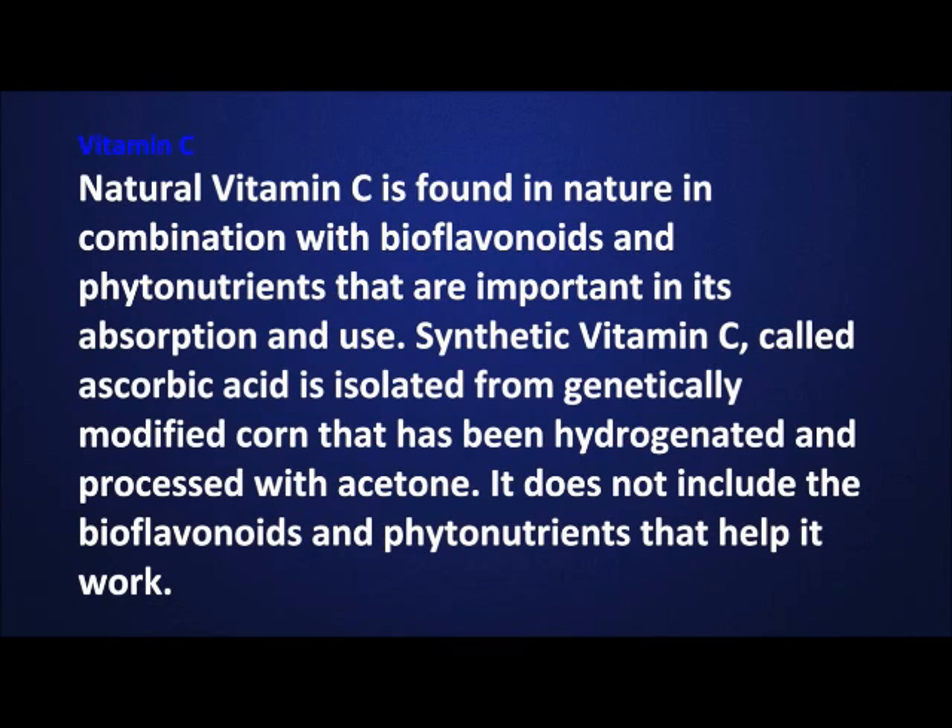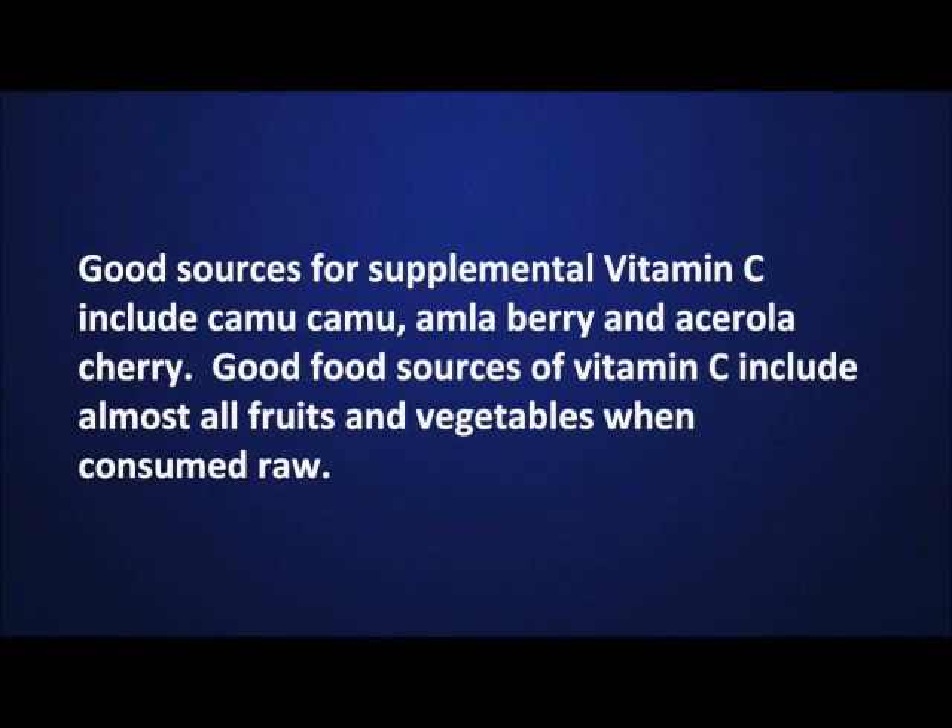Natural vitamin C is found in nature in combination with bioflavonoids and phytonutrients that are important in its absorption and use. Synthetic vitamin C, called ascorbic acid, is isolated from genetically modified corn that has been hydrogenated and processed with acetone. It does not include the bioflavonoids and phytonutrients that help it work. Good sources for supplemental vitamin C include camu camu, amla berry, and acerola cherry.